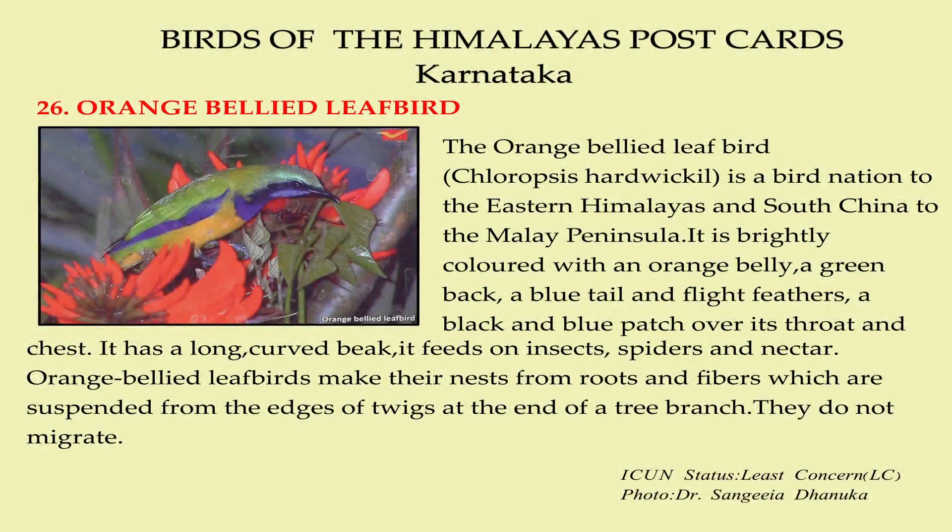The orange-bellied leaf bird is a bird native to the eastern Himalayas and South China to the Malay Peninsula. It is brightly colored with an orange belly, a green back, a blue tail and flight feathers, and a black and blue patch over its throat and chest. It has a long curved beak.